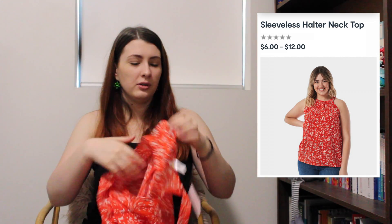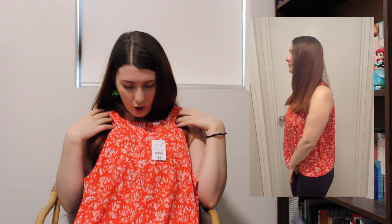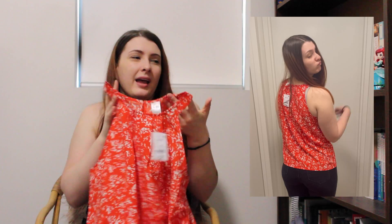This next item I'm pretty sure I'm going to return because I'm just not digging it — it's this top. I thought it looked really cute online, but I also thought it was red and not orange, and I just do not feel orange. I'll still try it on for you guys, but it's a no for me. If it were red, yes — but orange just isn't my color. Some things have to get returned.